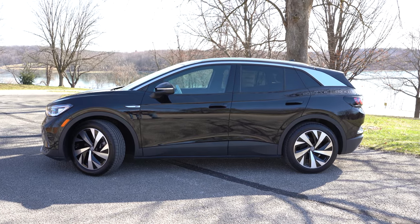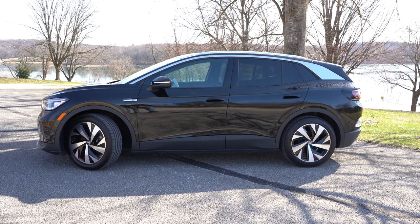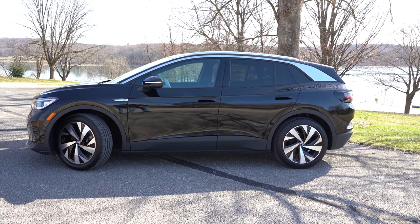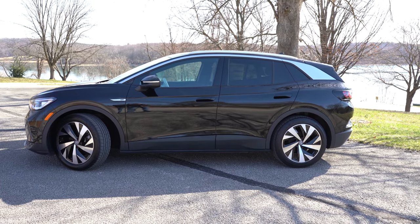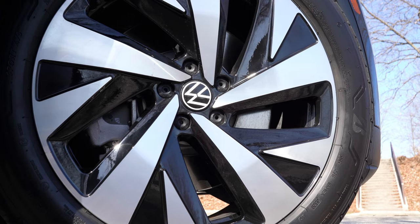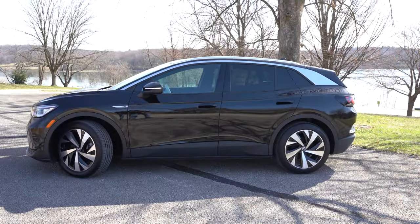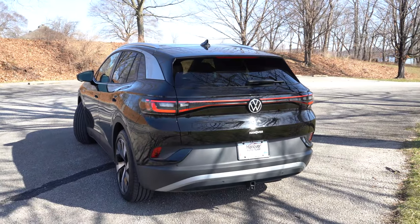Looking at the wheel setup: it differs among the trim levels. The Pro and Pro S both get 19-inch two-toned machined alloys. However, the First Edition trim we have today — which are now all sold out, so you'd have to get them out of a dealership — bumps that up to 20-inch First Edition-specific machine-finished alloys. That's what you're looking at right now. Now let's make our way to the back of the ID4.